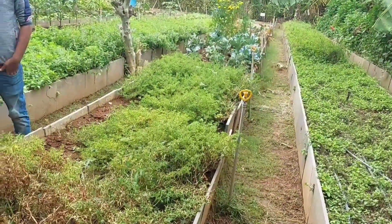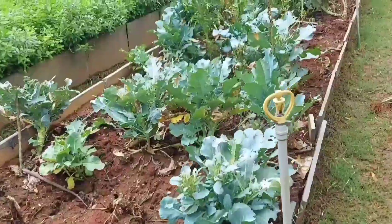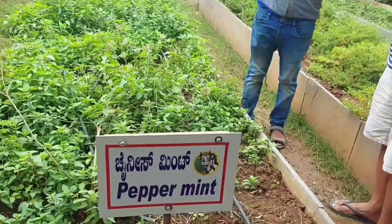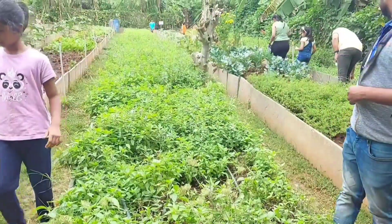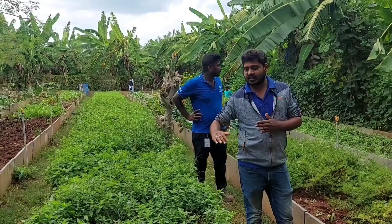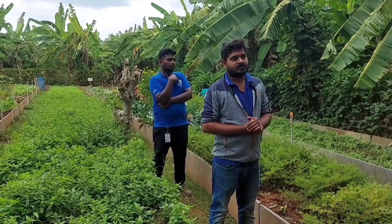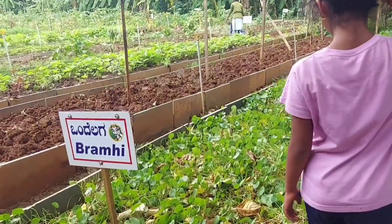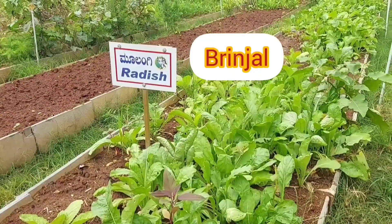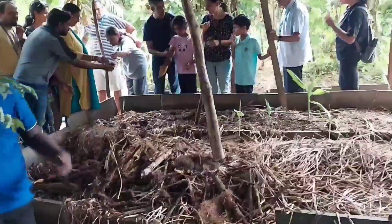We are at the vegetable garden area. This system is called raised bed technology. You can see the raised beds here. The advantage is we need less labour, nutrient losses and soil losses will not be there, and drainage will be good. This is the composting area.